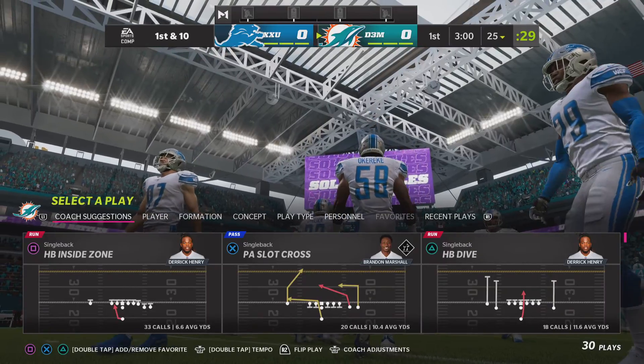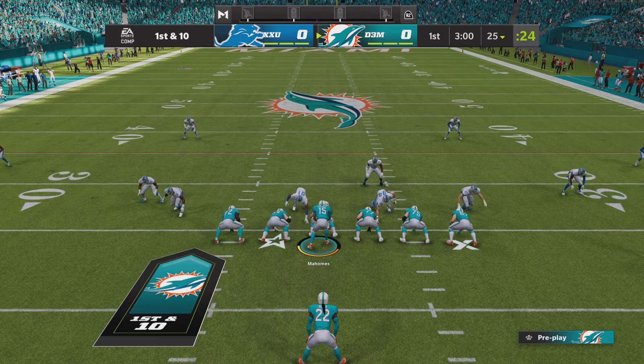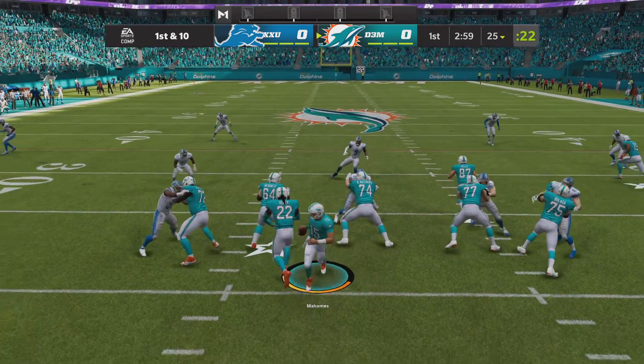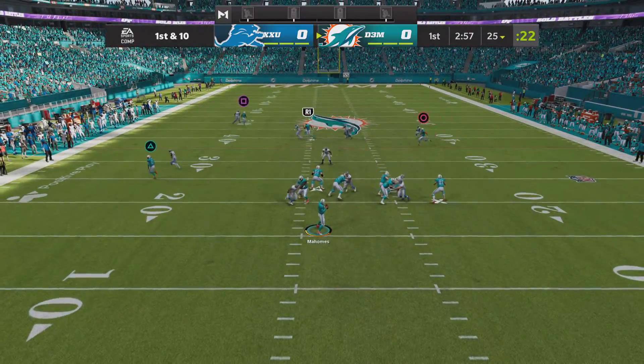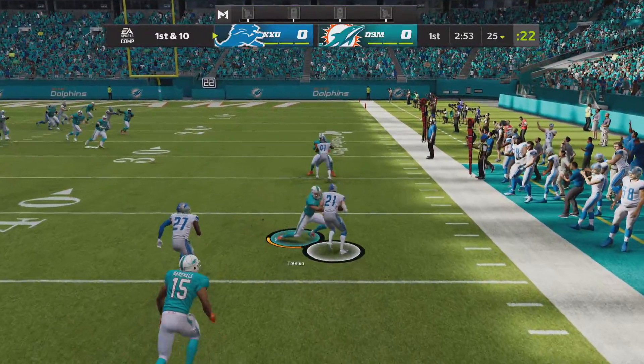What qualities really attracted Kansas City to move up to get Patrick Mahomes? We know it's the big arm — he got that from his dad, a former Major League pitcher. But he also has the moxie and the ability to move outside of the pocket. Looking for Marshall, but it's intercepted.